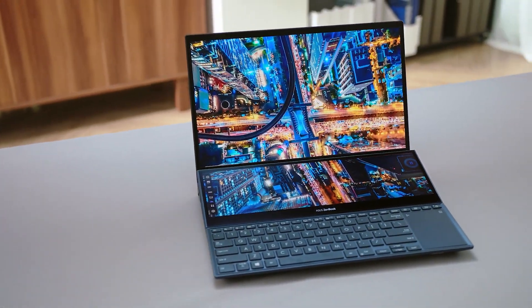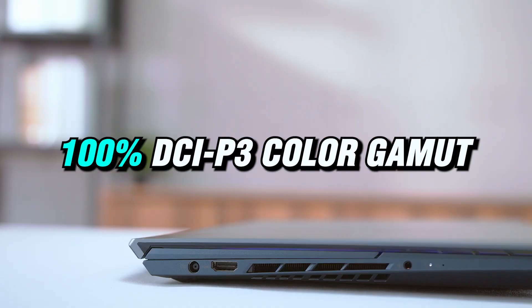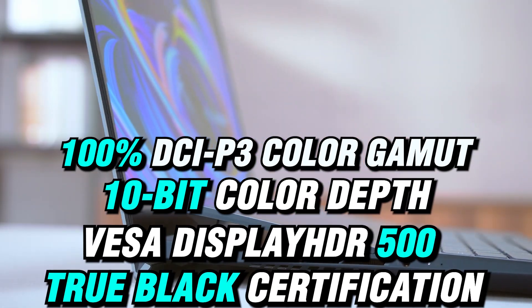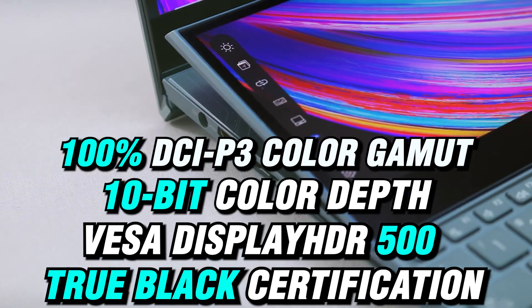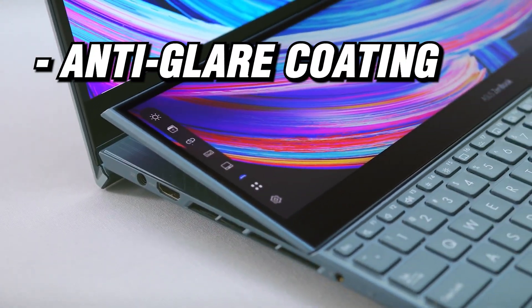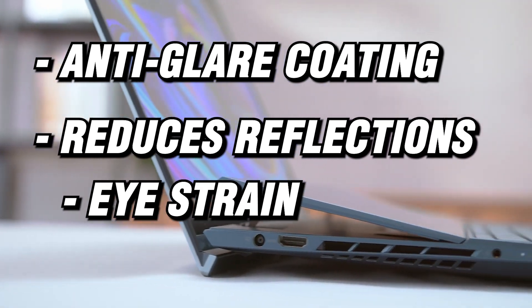The display supports 100% DCI-P3 color gamut, 10-bit color depth, and VESA DisplayHDR 500 TrueBlack certification. It also has an anti-glare coating that reduces reflections and eye strain.